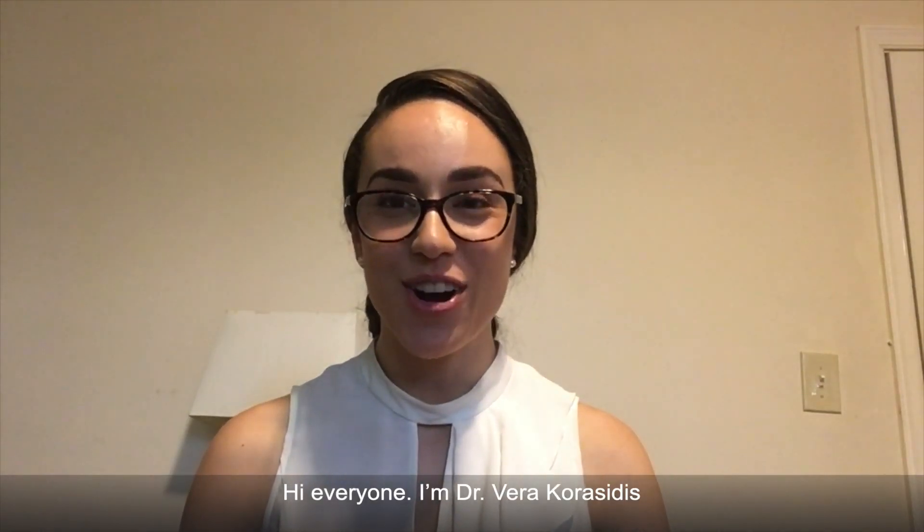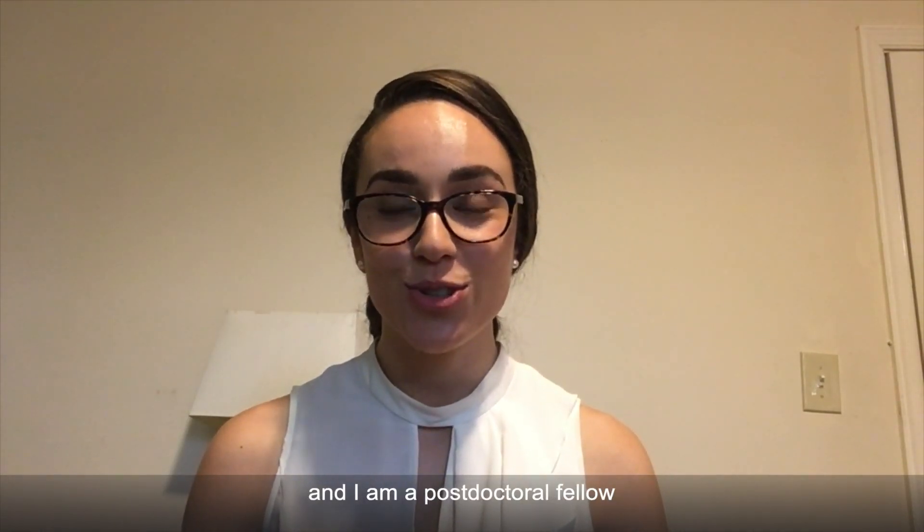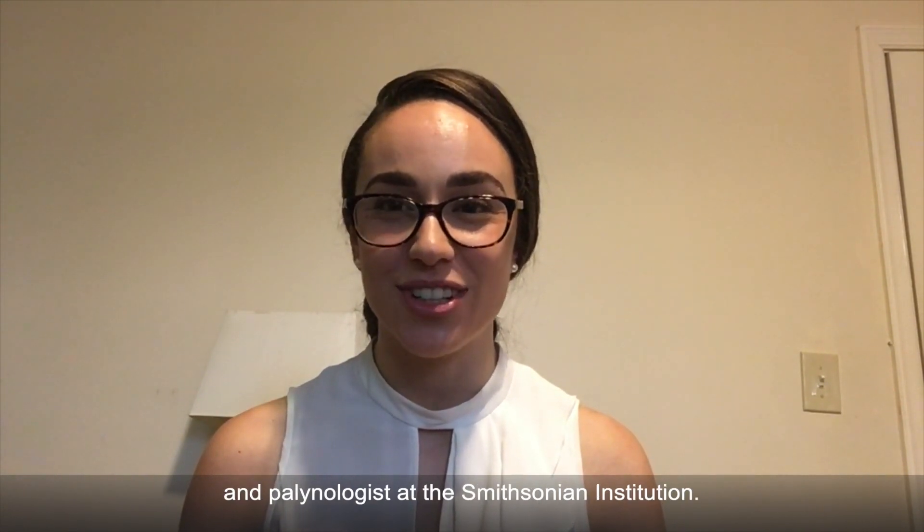Hi everyone, I'm Dr. Vera Korasidis and I'm a postdoctoral fellow and palynologist at the Smithsonian Institution.